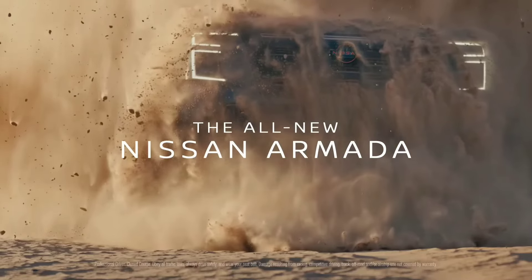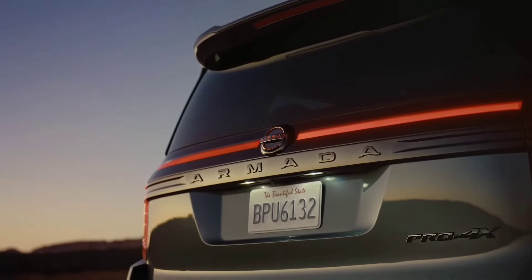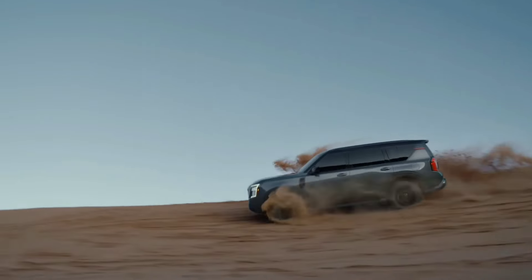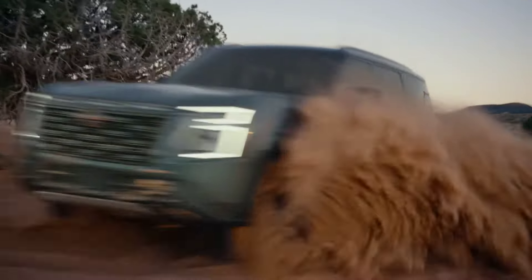The Nissan Armada undergoes significant changes for 2025, but remains committed to its mission as a full-size SUV offering significant capability for hauling passengers and cargo. Now powered by a twin-turbo V6 engine, as opposed to the old model's V8, the Armada also claims impressive towing capacity and can even venture off-road if you opt for the available four-wheel drive system.